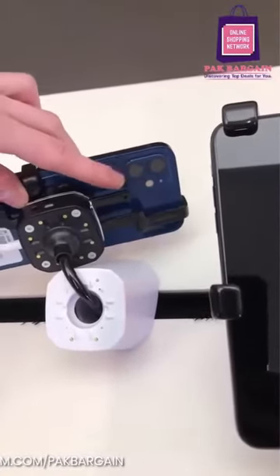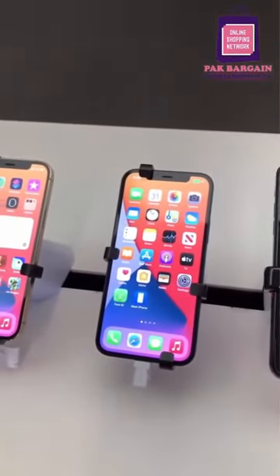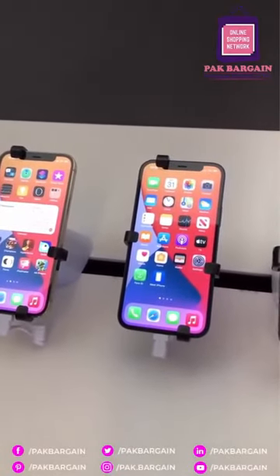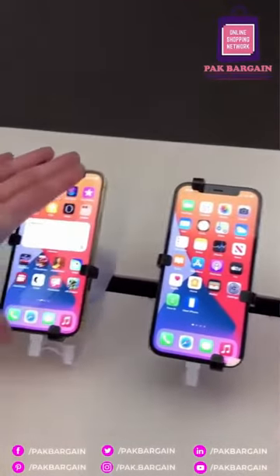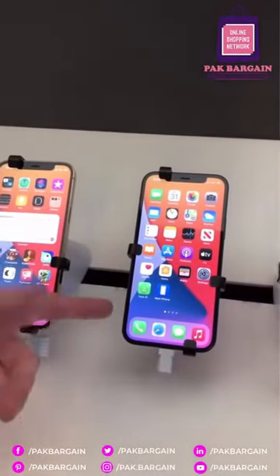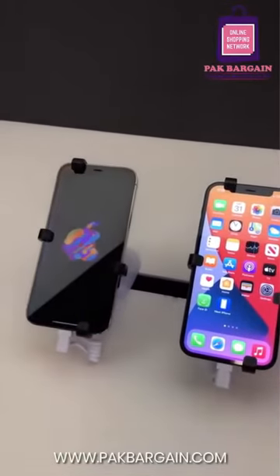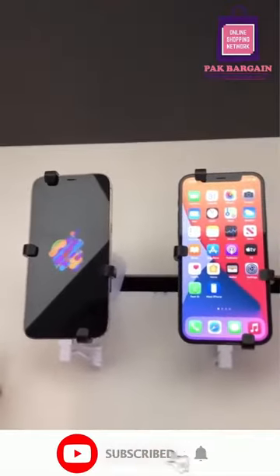5G is pretty much the main highlight. In terms of memory and storage, the regular iPhone 12 still comes in 64, 128, and 256 GB options. On the Pro, they bumped the starting storage up to 128 GB, so it goes 128, 256, and 512.